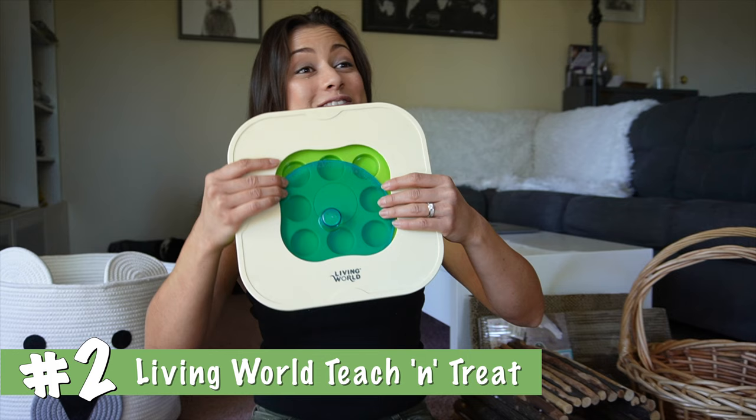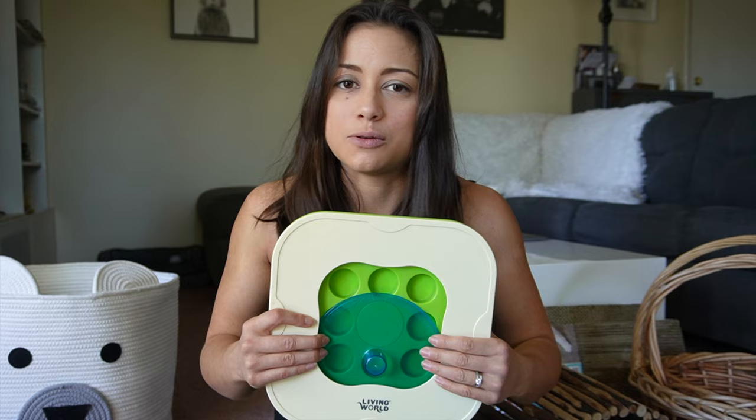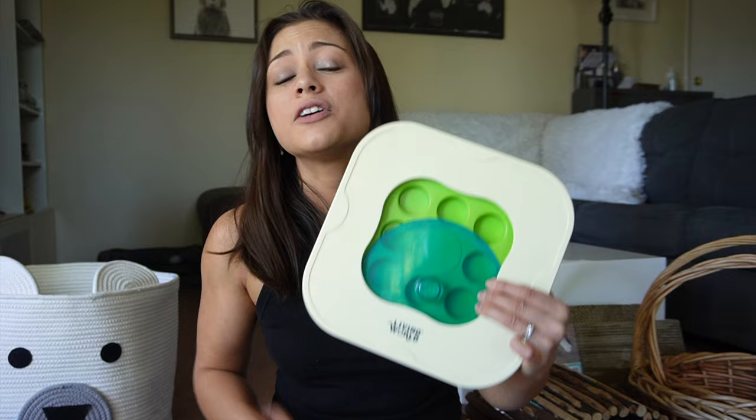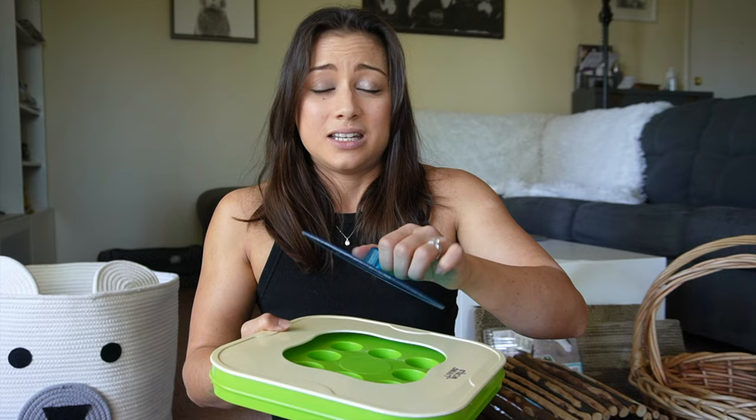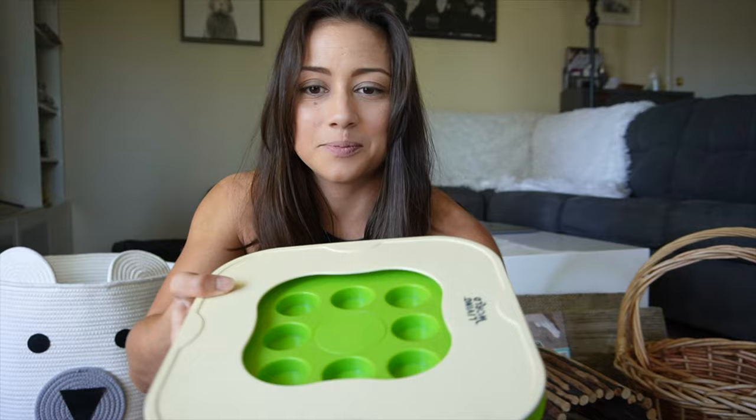Number two: the Living World Teach and Treat. This is another great toy actually marketed for rabbits. It's a foraging toy — definitely far too easy for any rabbit, to the point where it's kind of an insult to a rabbit's intelligence — but it makes number two because, unlike the treat balls which some rabbits might be too lazy to bother with, I'd go so far as to guarantee your rabbit will definitely play with this one. It has three levels, though none are dramatically more difficult than the others.